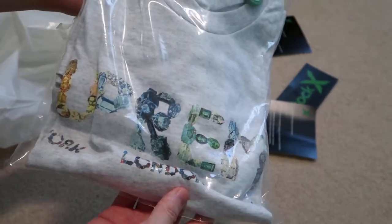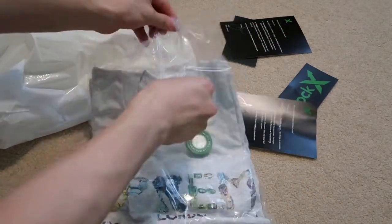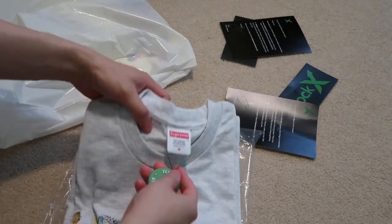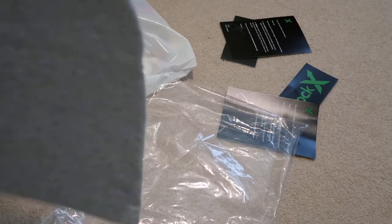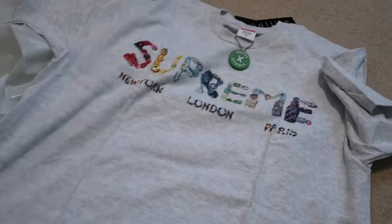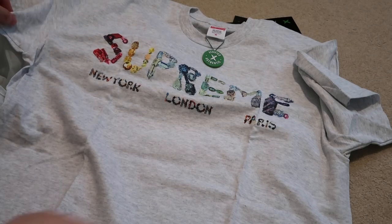So let's take a look at this one. Size M. This one is the Rocks Tee. Verified Authentic, Size M, Supreme. This was a really nice piece. You can see it says Supreme New York, London, Paris.